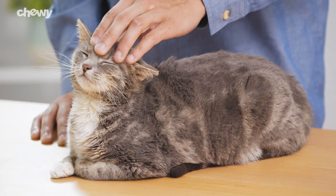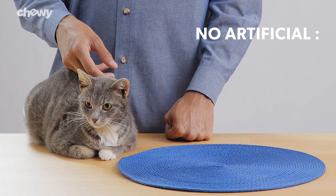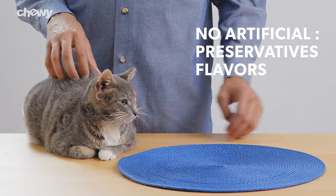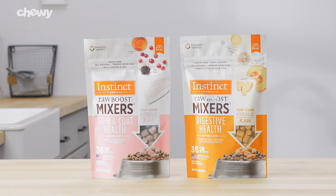That's why their toppers are crafted without soy, wheat, grains, potatoes, or artificial preservatives or flavors. So next time you prep your kitty's meal, give them a nutritious boost with Instinct.